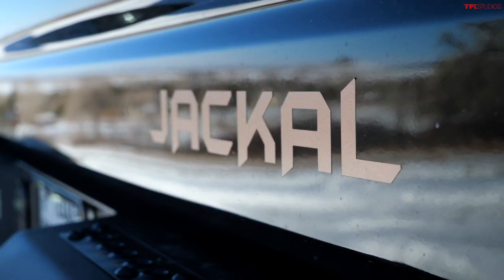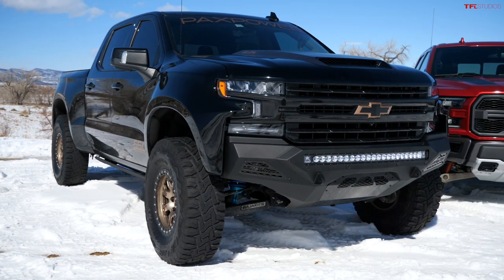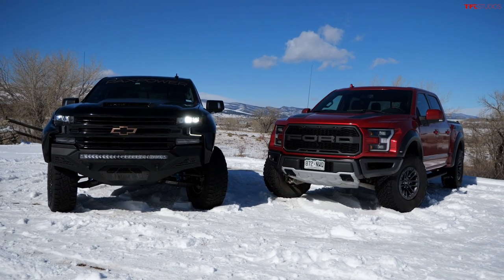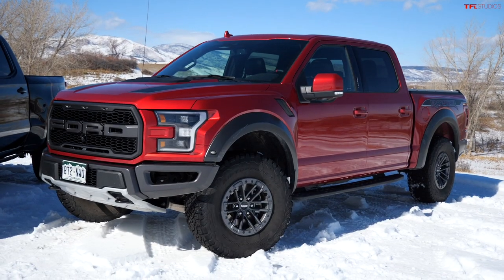Right next to me I have the new Jackal — it's a Chevy Silverado by PAX Power. It's not a factory truck; it's kind of an aftermarket build. In this video I want to show you both trucks and exactly how they compare. By the way, there is a supercharged V8 under the hood of this Chevy.